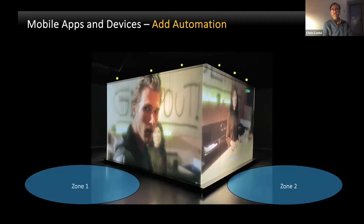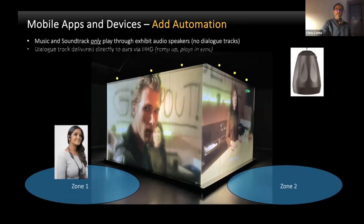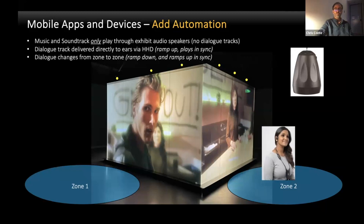Going back to the four-sided exhibit example, we've got a couple of zones created. As a guest approaches, we have audio in front of each video screen matching the content. As the guest moves up to each exhibit, their device gets controlled by the control system to play back just the language track for that specific video in sync. As they move from exhibit to exhibit, the old zone ramps down and the new dialect track ramps up in the new zone, giving that magical transition from exhibit to exhibit. Adding a little bit of automation to the handheld devices goes a long way in not distracting by looking at the device, but by magically transitioning from one piece of content to the next without the guest even knowing it.